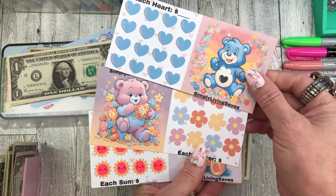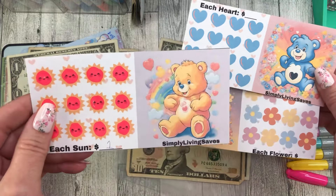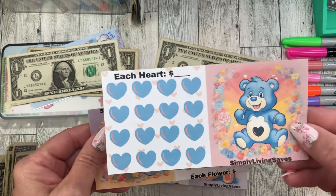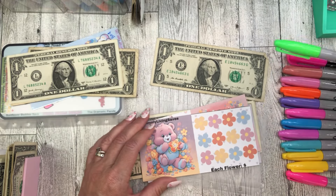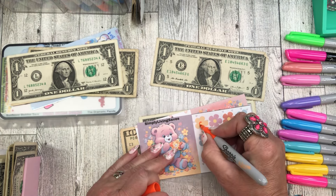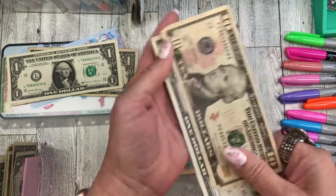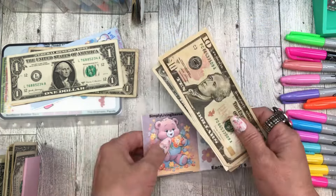This is I think the second or third installment of the collab between Jenny at Simply Living Saves and D Plans and Budgets — a super cute Care Bear-type design, not official Care Bears but Care Bear-ish. This one is fully funded so I'm leaving it in. I'm going to work on the flower one this time. Let's use neon orange for the center of the flowers and color in one little flower. Jenny at Simply Living Saves — go check her out.